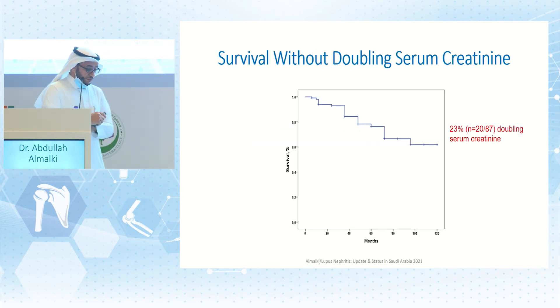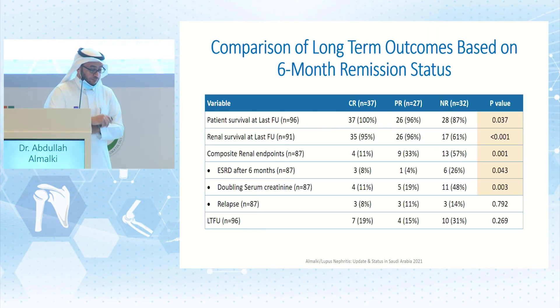The Kaplan-Meier curve shows survival without doubling of serum creatinine declining over years, with 23% developing doubled serum creatinine by 120 months. Comparing long-term outcomes based on remission status, both complete and partial remission achieved excellent outcomes — patient survival was 100% versus 96%, and renal survival was 95% versus 96%. The composite renal outcome was 11% versus 33%, not statistically significantly different between complete and partial remission, but both were much better than no remission. Even partial remission confers long-term benefit.